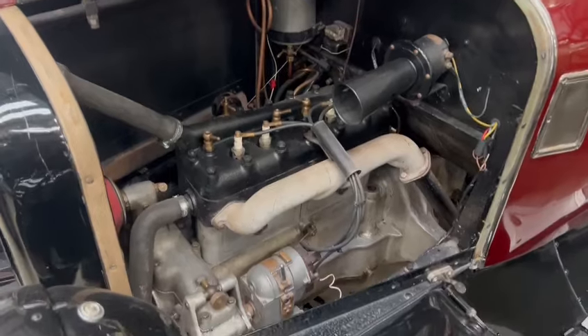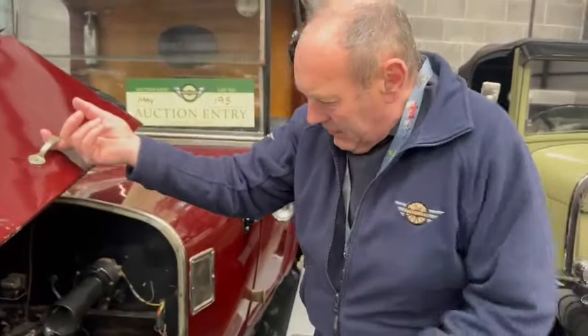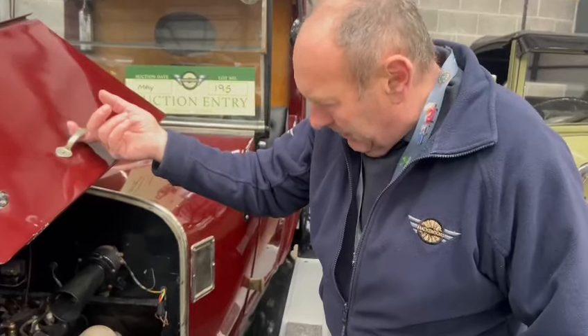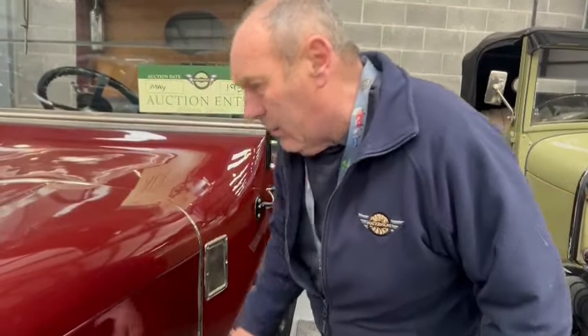Look at that beautiful engine — super little engine. They've pulled the heart out of them engines. Look at that, still on the mag where it wants to be. As we say about commercials: built to work, and worked to death.